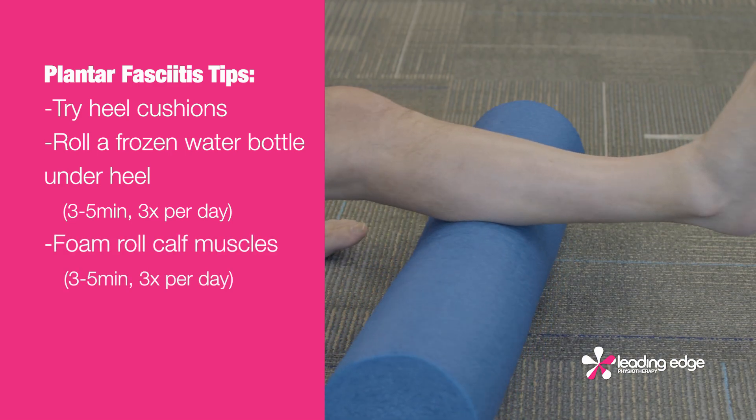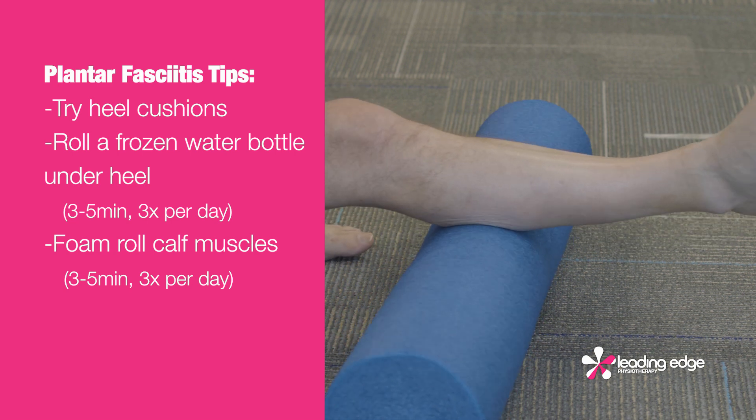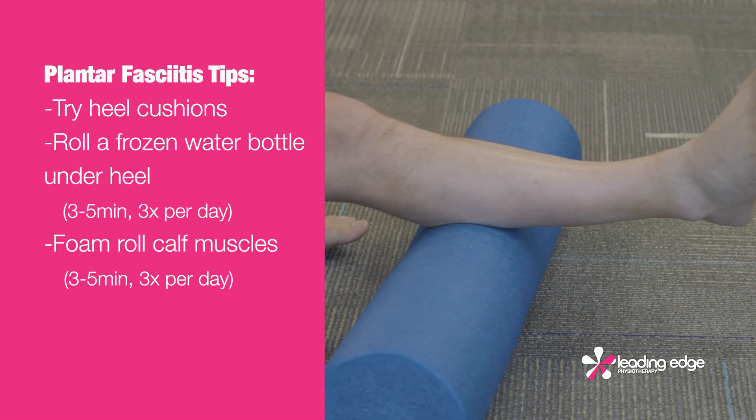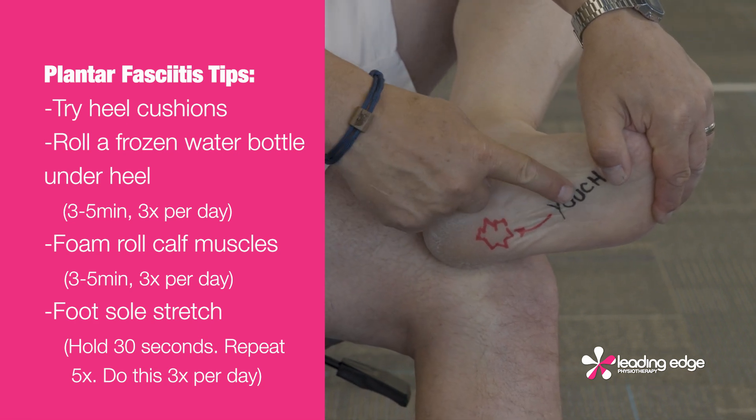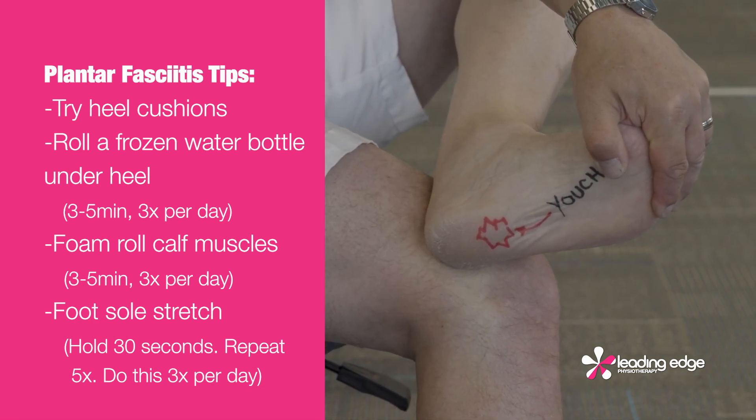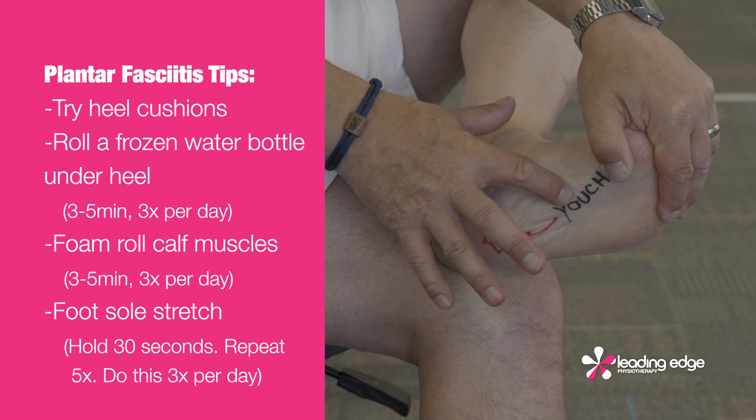Foam roll that calf muscle, as the tightness in the calf contributes to stress on the heel. Roll over those tight spots. Here's a good stretch that can get you on your way to some relief: cross your leg and pull back on your ankle and big toe at the same time, feeling the stretch in the sole of your foot.